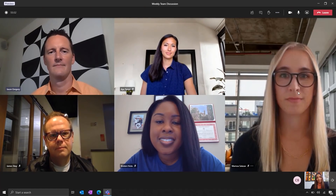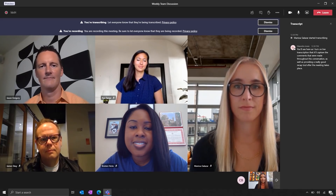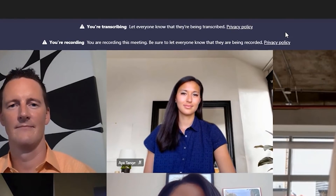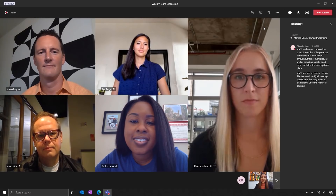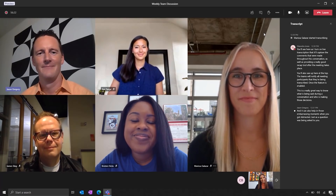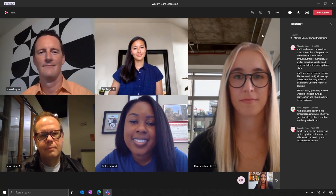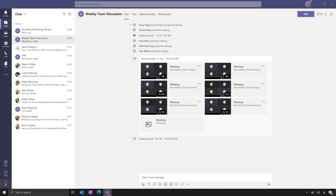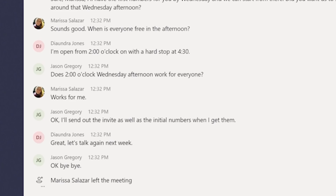I'm going to walk you through a new feature we're also adding: live transcription. As I turn on live transcription, it'll capture the comments made throughout the conversation, as well as provide a really good recap tool after the meeting takes place. Teams will notify all meeting participants that they're being transcribed once the feature is enabled. This is a great way to know what is being said and who's making those decisions. It can also help in those embarrassing moments when you got distracted just as a question was being asked to you — now you can quickly read through the captions and catch yourself up. After the meeting, all of this is available when you open up the meeting chat. Once you open the transcription, you'll be able to see the decisions that were made, who made them, and the context around the entire conversation.